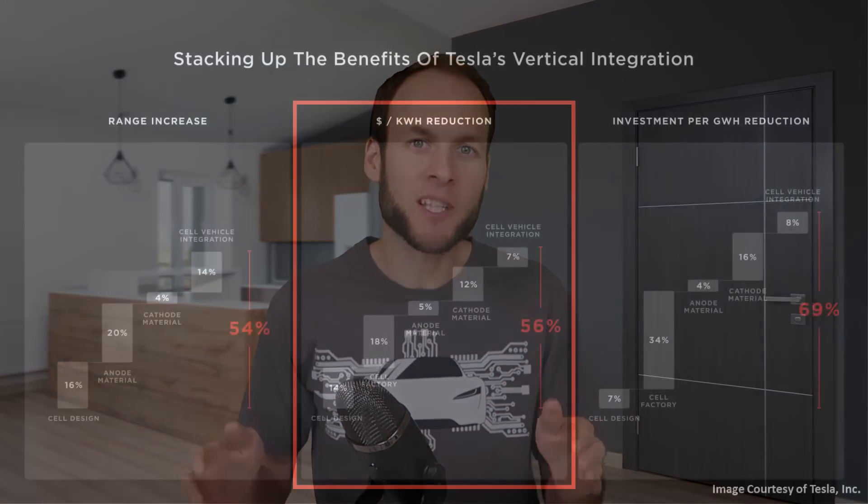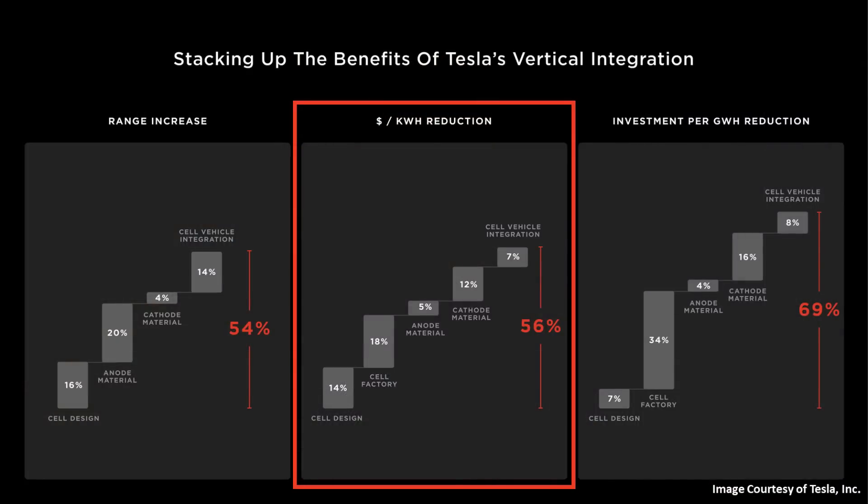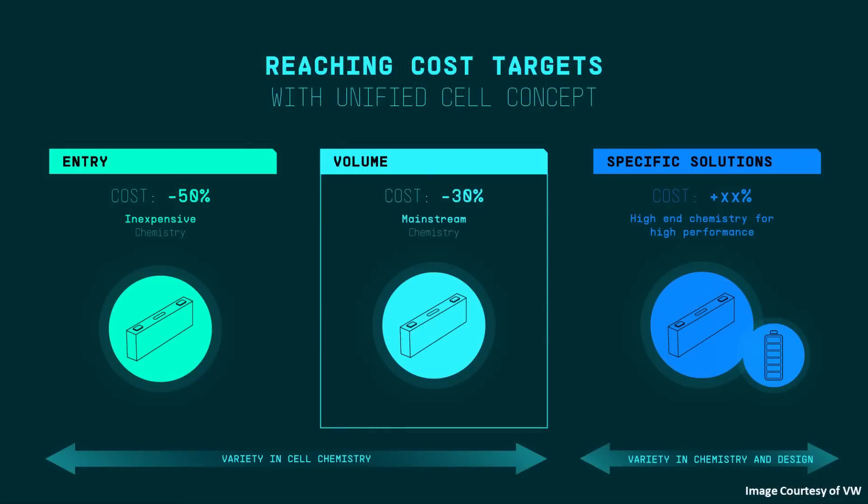If you remember, going back to battery day, one of the key benefits of Tesla's new 4680 battery technology, once it's fully ramped up, is the ability to drastically reduce the cost per kilowatt hour of batteries. In like manner, VW's new unified cell technology aims to reduce battery costs by 30 to 50% with their new technology in the future.